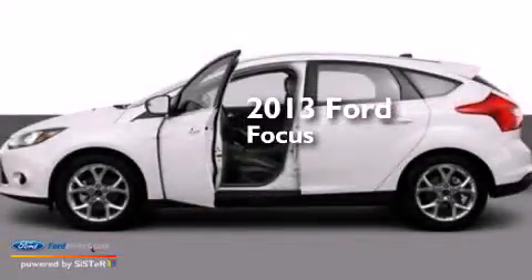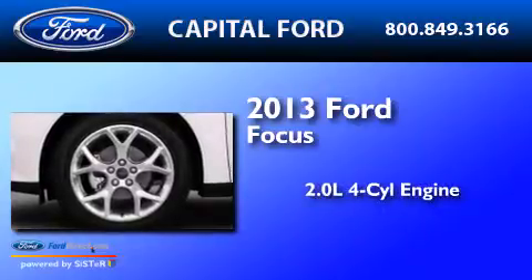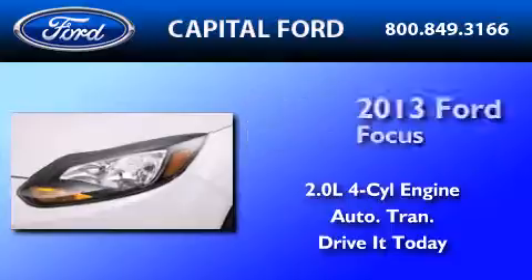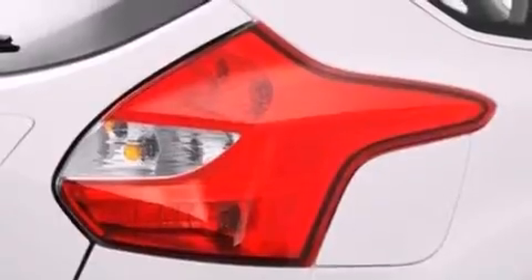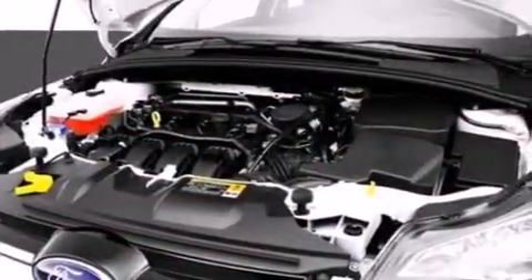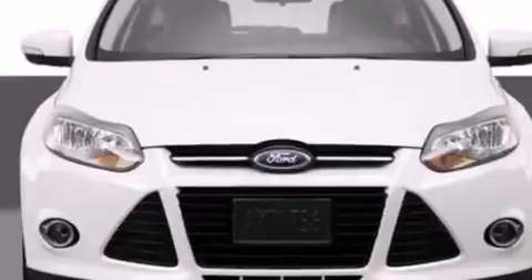This is a brand new 2013 Ford Focus. It features a 2.0-liter four-cylinder engine and an automatic transmission. Its top features include a 10-speaker audio system, XM satellite radio, aluminum wheels, and traction control and stability control systems. The following features are also included: